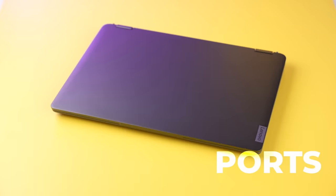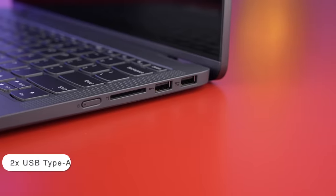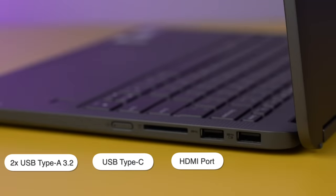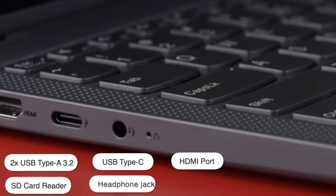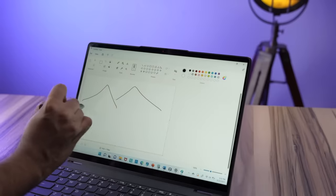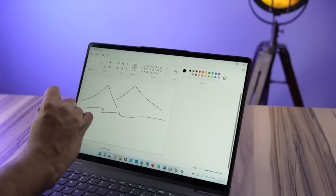Now let's move on to ports — very important. Considering how quickly ports are disappearing from laptops, this has a great port selection on both sides: USB-A 3.2, a USB Type-C port, HDMI, card reader, and headphone jack — essentially all the ports that one might require. And because it's a 2-in-1 laptop, it also comes with a stylus. It's as big as a regular pen, there's some weight, there's some stability, touch precision is right, and accuracy is very, very good.